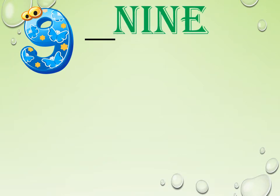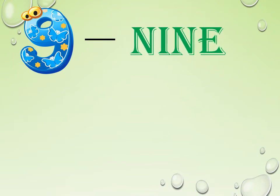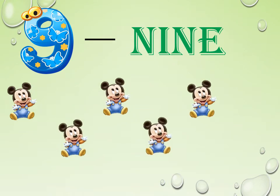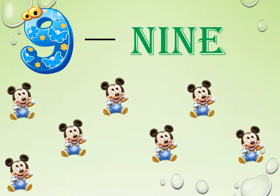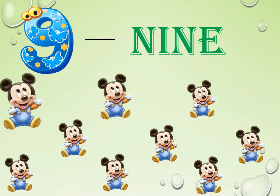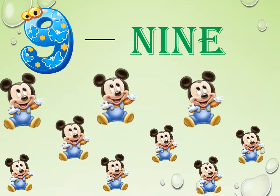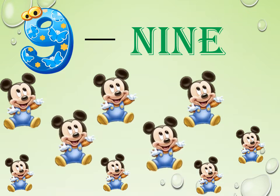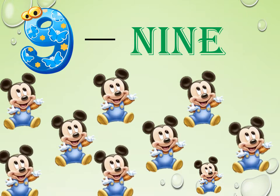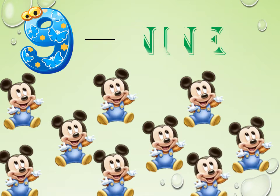Children, what comes after 8? Yes, it is 9. Spell it: N-I-N-E. 9. Repeat once again: N-I-N-E. 9. Look at these cute Mickey Mouses. Let us count them: 1, 2, 3, 4, 5, 6, 7, 8, 9. How many do we have here? 9. Repeat the spelling once again: N-I-N-E. 9.